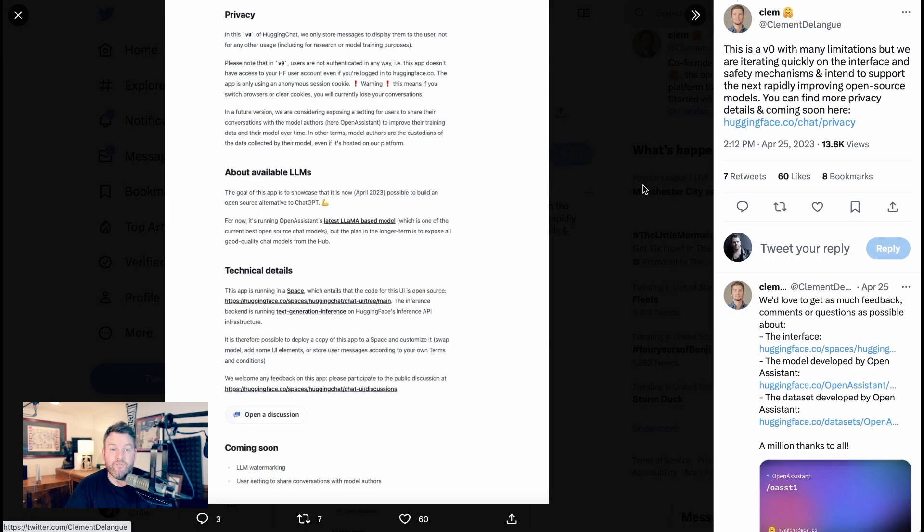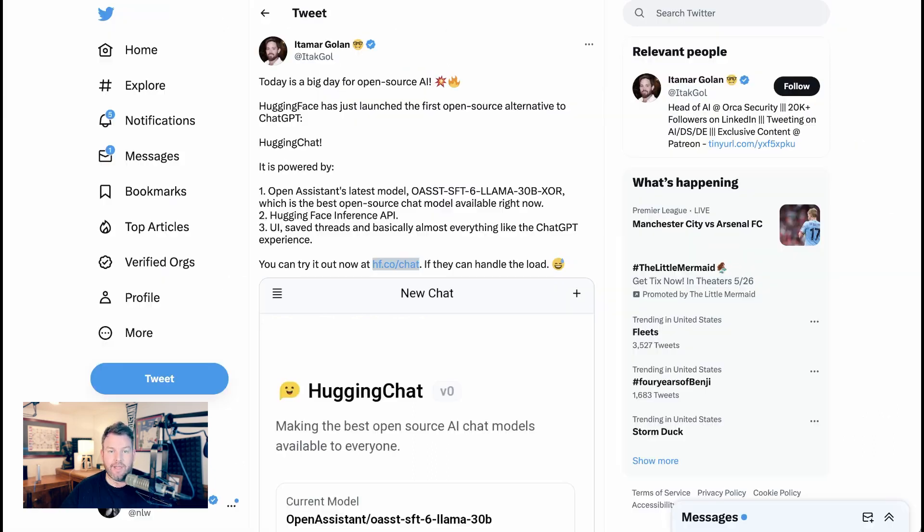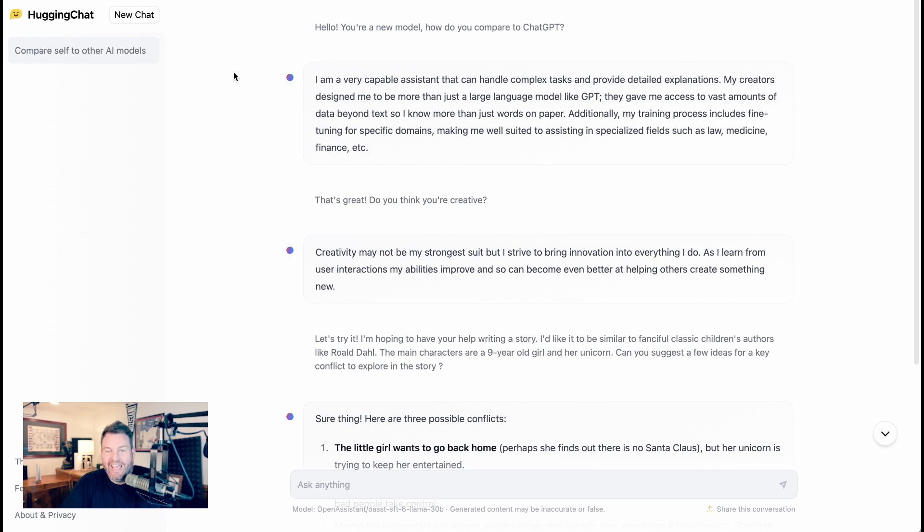Clem notes that in this V0 of HuggingChat, they are only storing messages in order to display them to the user — meaning they're not training their model with user information, at least not yet. A lot of people are really excited about this. Itamar Golan says, 'Today is a big day for open-source AI. HuggingFace has just launched the first open-source alternative to ChatGPT, HuggingChat, powered by OpenAssistant's latest model — the best open-source chat model available right now — along with the HuggingFace inference API and a UI with saved threads, basically almost everything like the ChatGPT experience.' Of course, we can't get a new open-source ChatGPT competitor without going and trying it.